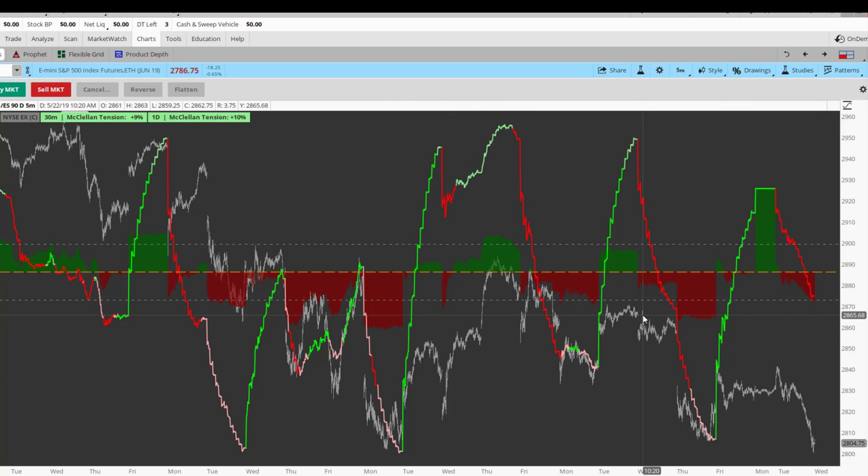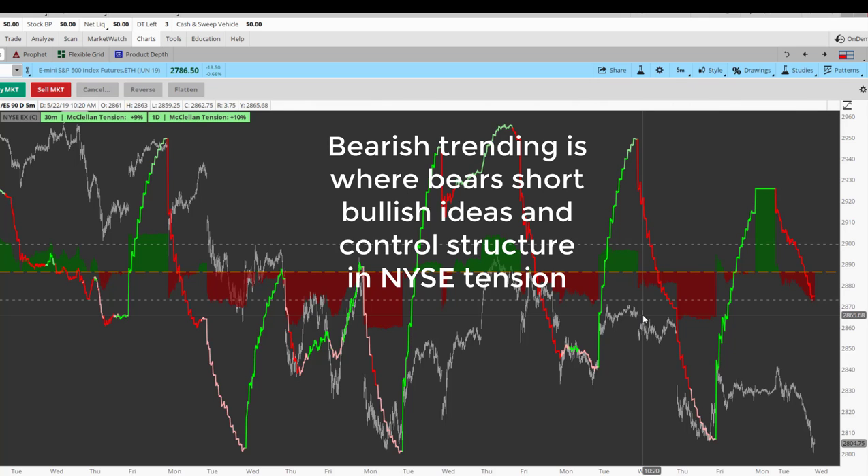Hey traders, it's Joe here, and I'm going to do a quick pre-market analysis in addition to the closing read from yesterday. I did a rare closing read from yesterday, and obviously the market is closing in a bearish trending mindset.